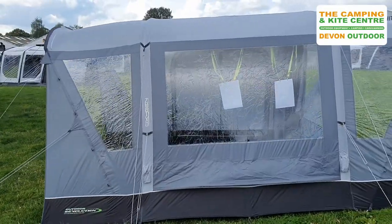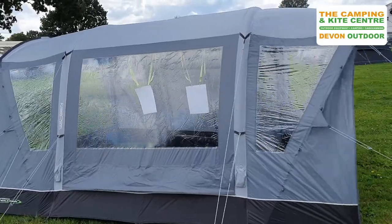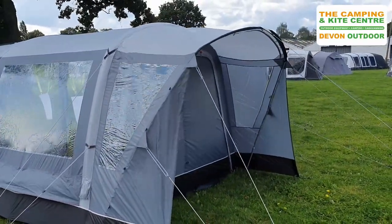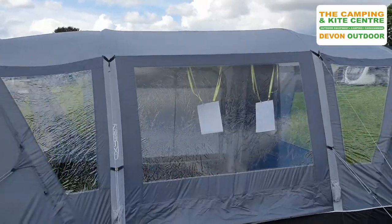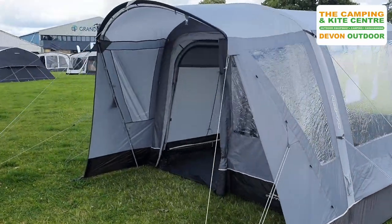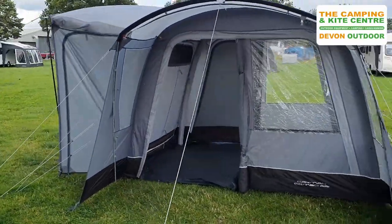The Cayman Combo Air has these two canopy doors at either end of the awning, so you've got a dual-facing awning. It doesn't matter which way — you've got doors on either side, so no matter which way it's connected up to your van or which way you're on the pitch, you've got this dual aspect.